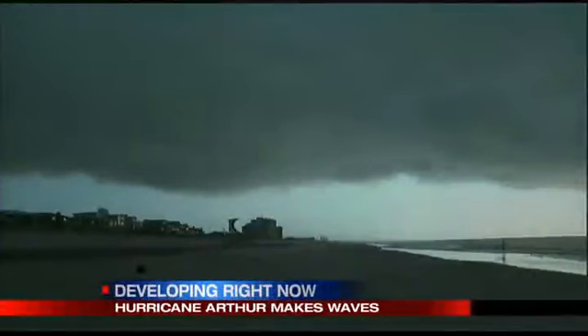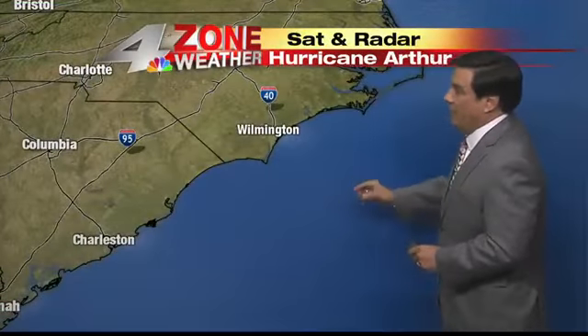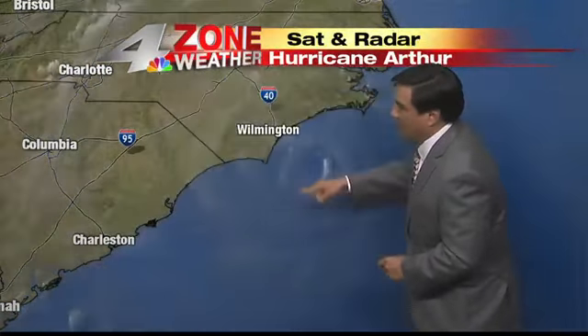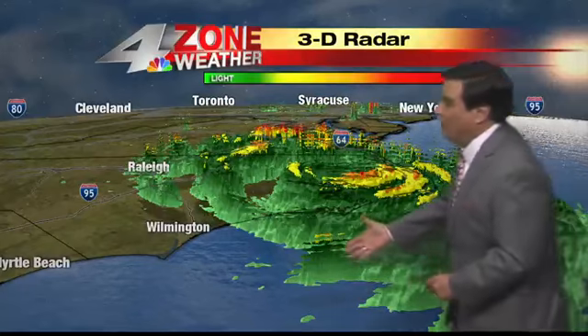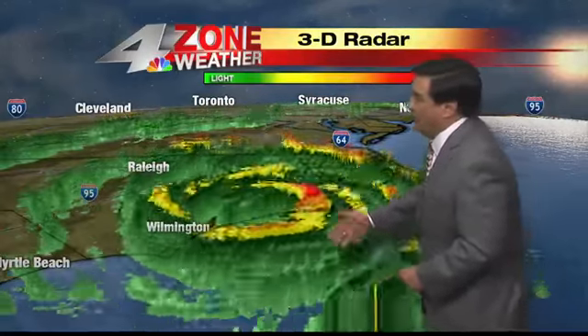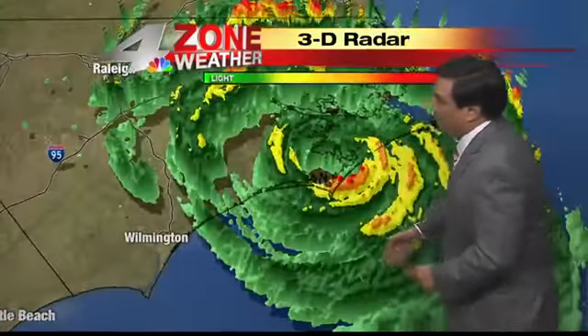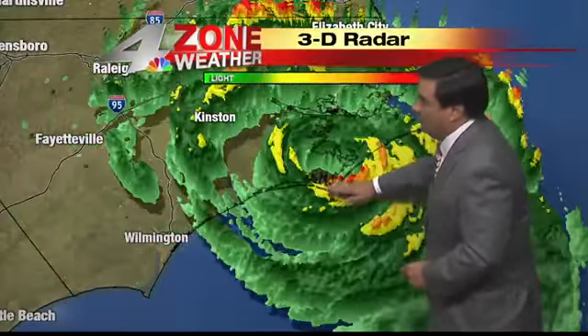Hurricane Arthur made its landfall along the eastern seaboard with tremendous tides and tidal surges, lots of rain, and winds up to 100 miles an hour. Here's an exclusive super high-resolution satellite image. It's a visible daytime picture — that's how we get that kind of resolution, and when the sun sets it goes away. Now let's go into an exclusive three-dimensional radar view of the storm as it gets past Wilmington and heads into the North Carolina area and eventually up towards Boston. You can see the eye very distinctively as the storm is hitting the North Carolina coast.